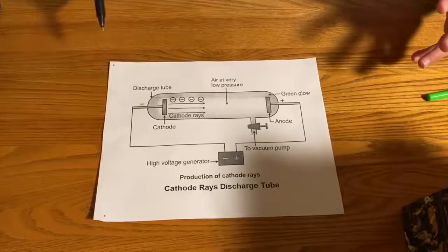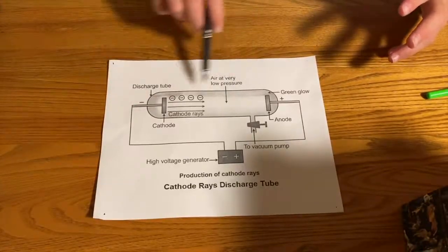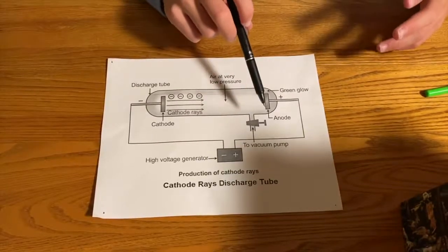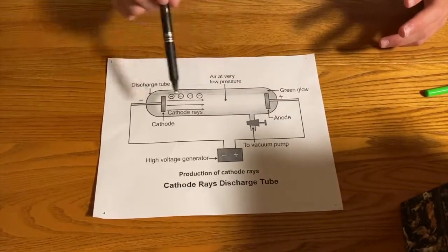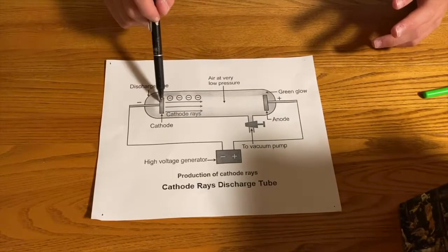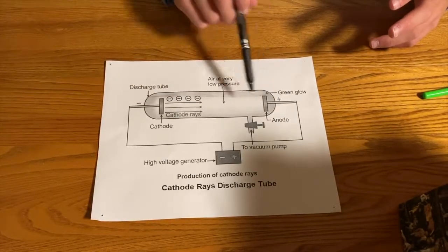Here we have a visual of what the cathode ray tube experiment looked like when JJ Thomson did it and discovered the electron. Here we have the tube, which is a glass tube, and over here we have a pump which would take all the air out — so this is all the air being taken out of the tube.